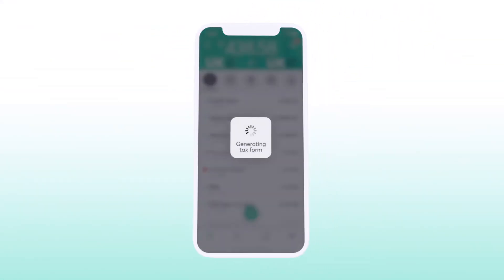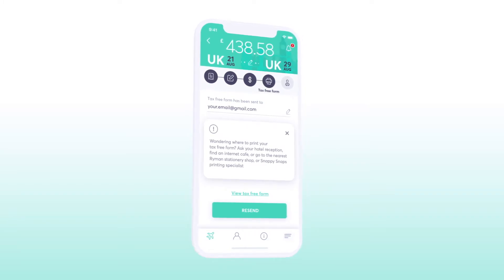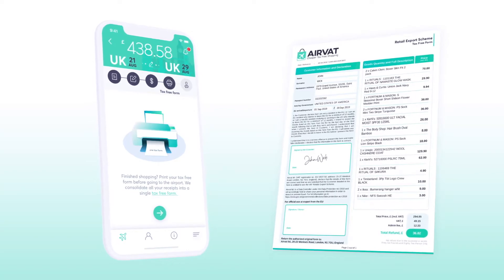Once you've finished all of your shopping, AirVat will generate a tax-free form inside the app listing all of your purchases. Print, sign and date the form before going to the airport.